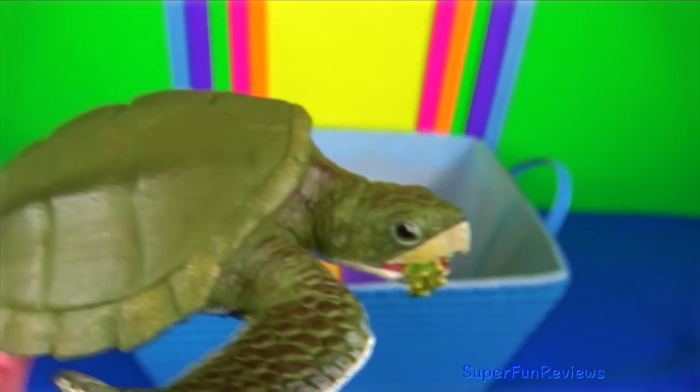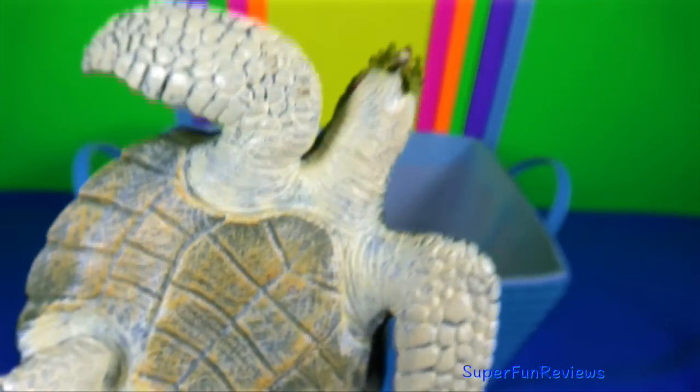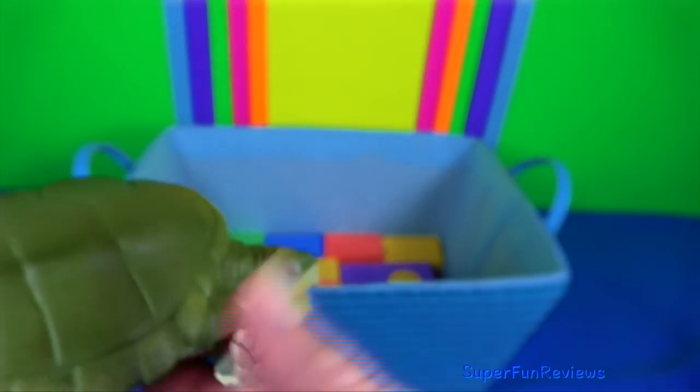Kemp's ridley sea turtle: it is the smallest of all sea turtle species, only growing to 70 centimetres.